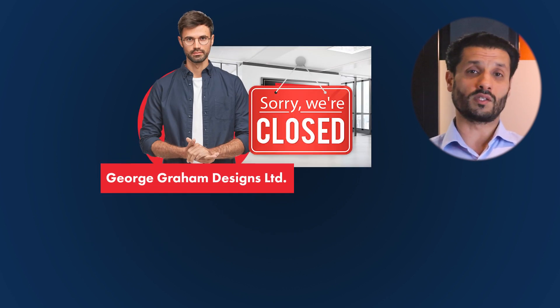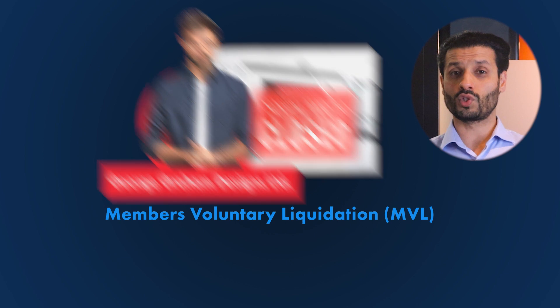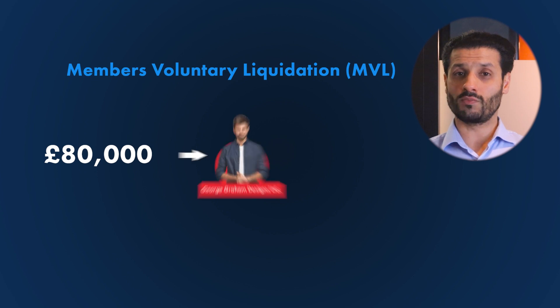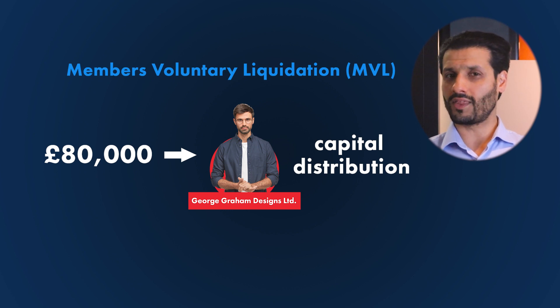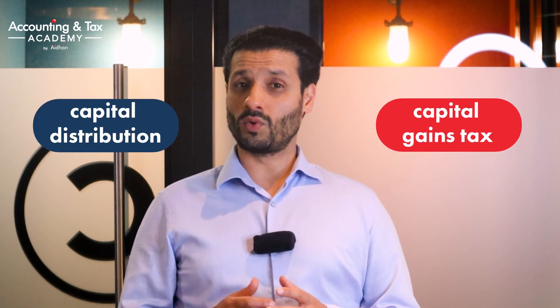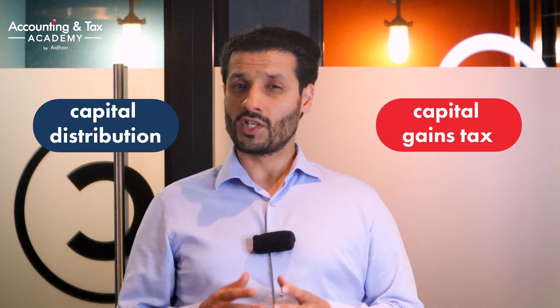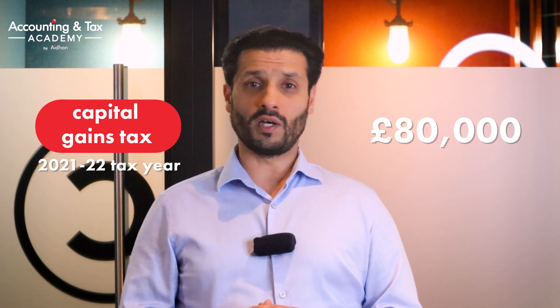The next option would be to close his company down formally by way of what is known as a Members' Voluntary Liquidation. This is a formal procedure to close down and dissolve George Graham Designs Limited. With a Members' Voluntary Liquidation, the £80,000 can be distributed to George and classified as a capital distribution. Remember, if George had taken the £80,000 as a dividend it would have been classed as income and subject to dividend tax, which is another form of income tax. A capital distribution is subject to capital gains tax, and capital gains tax rates in the UK are more favorable than income tax rates.